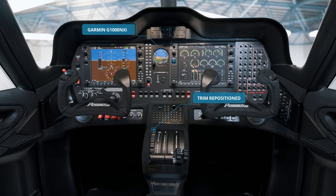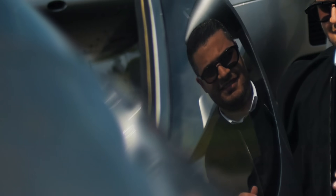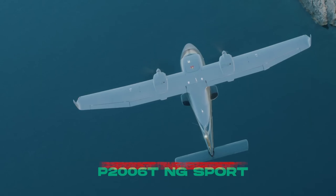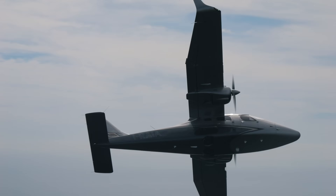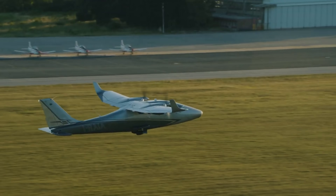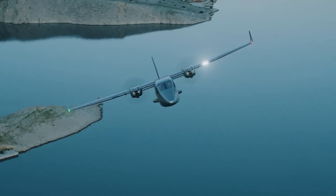Offering enhanced situational awareness and safety, with its short takeoff and landing capability, the P2006 TNG series is well suited for a variety of missions including surveillance, training, and air taxi services.